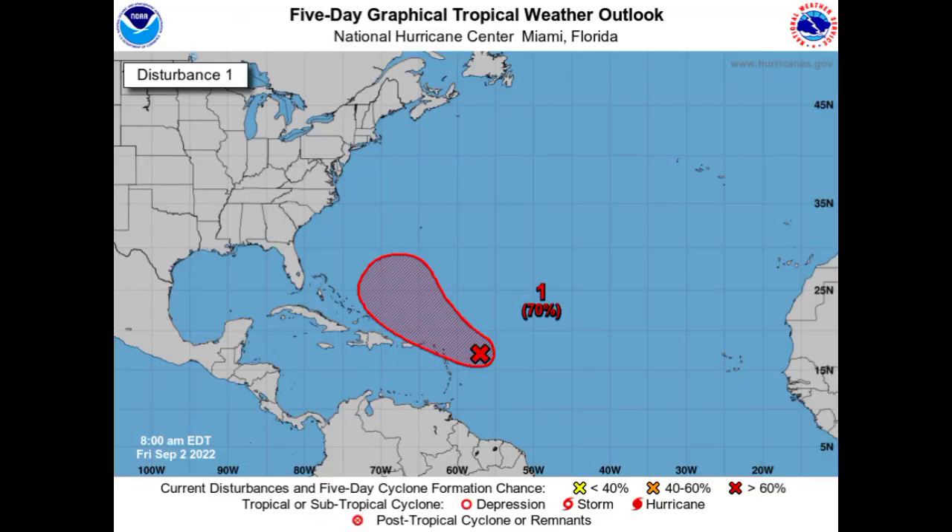Invest 91L is given a high 70% chance to possibly develop into a tropical cyclone over the next couple of days. The chance dropped from 80 to 70%, but nonetheless the system looks as though it could survive the hostility ahead and make its way into much more favorable conditions. The cone for the long term is getting wider, meaning the center can pass anywhere within that region.